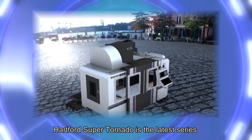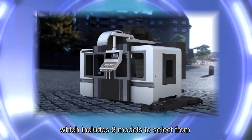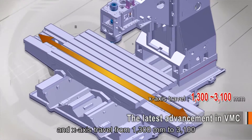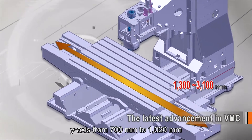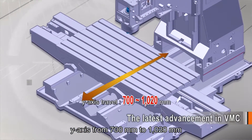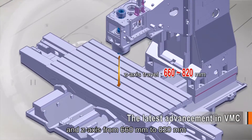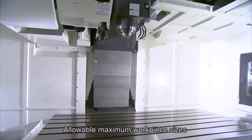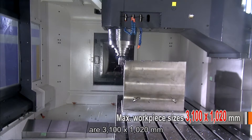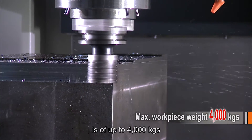The Hartford Super Tornado is the latest series of vertical machining center, which includes eight models to select from, with X-axis travel from 1300 mm to 3100 mm, Y-axis from 700 mm to 1020 mm, and Z-axis from 660 mm to 820 mm. Allowable maximum workpiece sizes are 3100 x 1020 mm and maximum workpiece weight is up to 4000 kg.